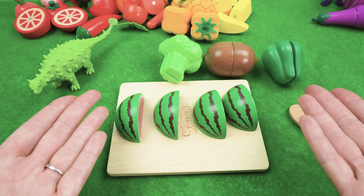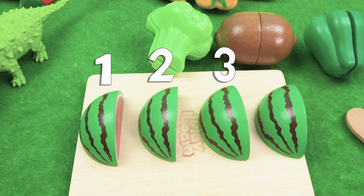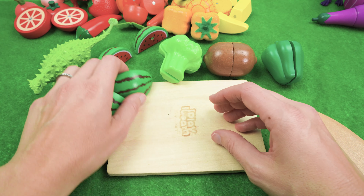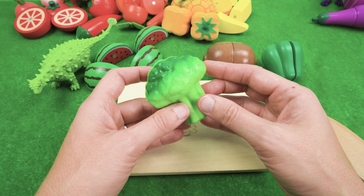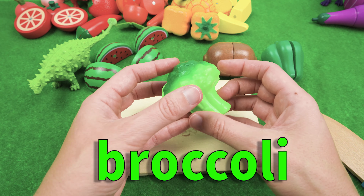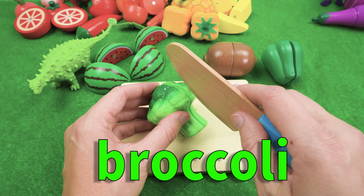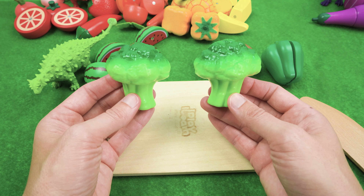Let's count them together — one, two, three, four! That's a lot of watermelon! And what about some broccoli? I love broccoli, it's so tasty. And look at that color green!